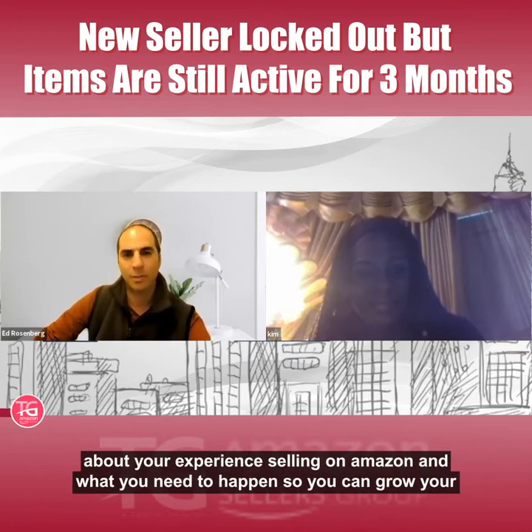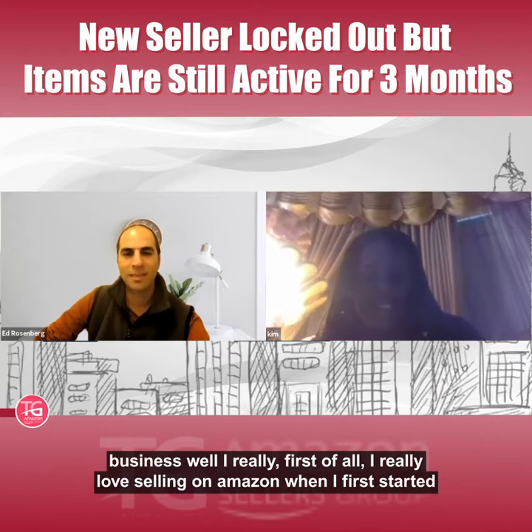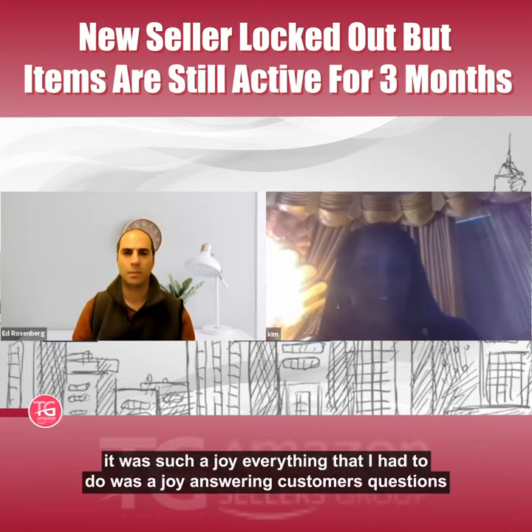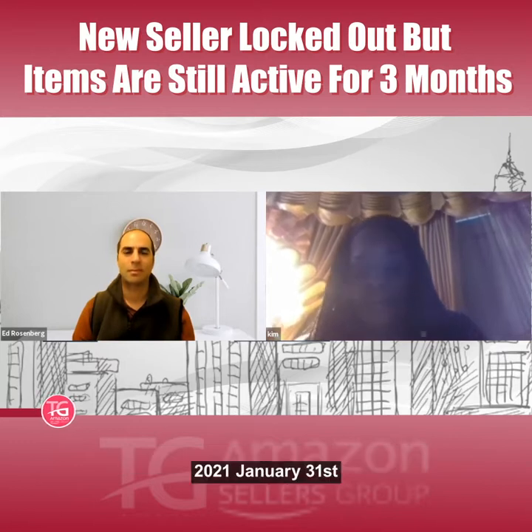I really love selling on Amazon. When I first started in October of 2019, everything was a joy — answering customer questions, everything from A to Z was a joy. But on January 31st, 2021, I noticed I began getting notifications at another email address which was also mine.